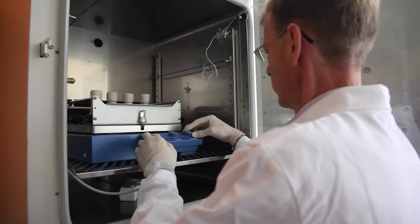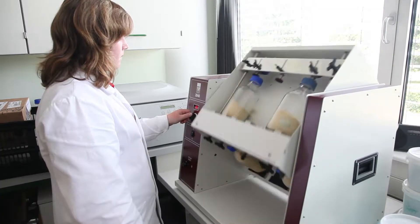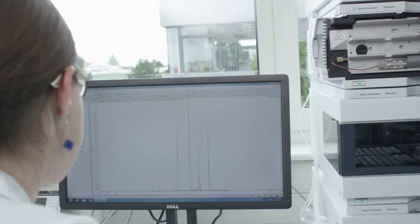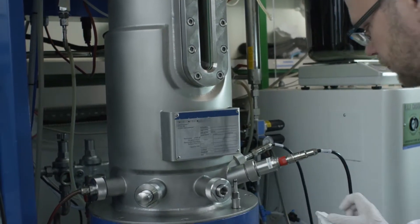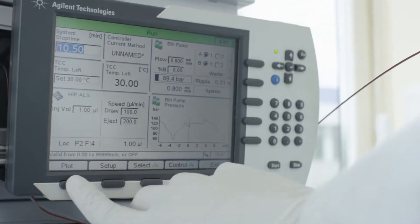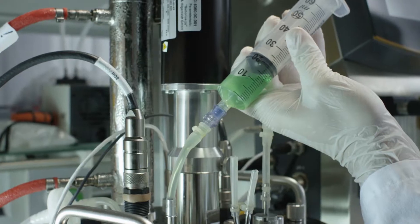Each Biomin product starts its journey in the lab. Over 100 scientists at the Biomin Research Center in Austria conduct research to isolate novel substances and microbes. Our technical expertise covers a wide range of areas: micro-, molecular-, and cell biology, as well as fermentation and bioactive ingredient formulation. Strong analytics and quality control teams provide further support. These in-vitro steps ensure our products have the most rigorous scientific backing.